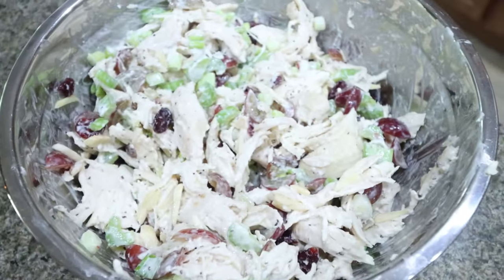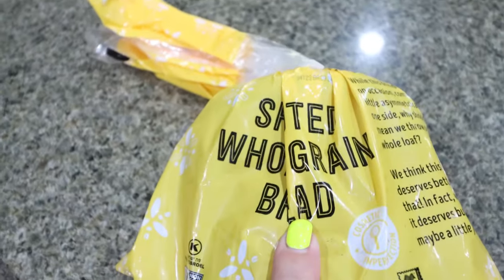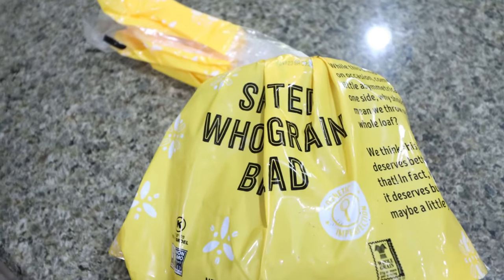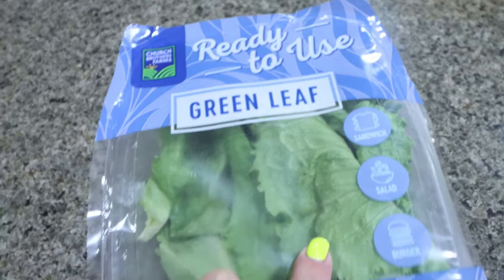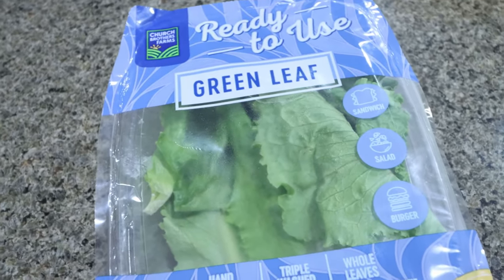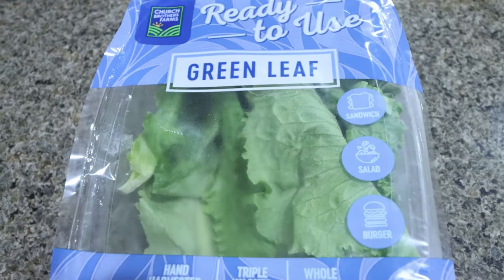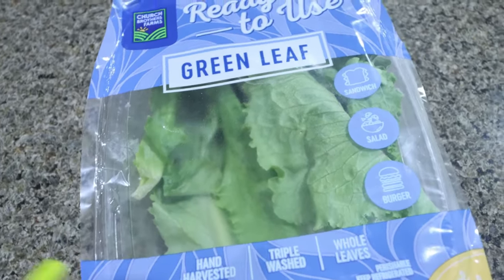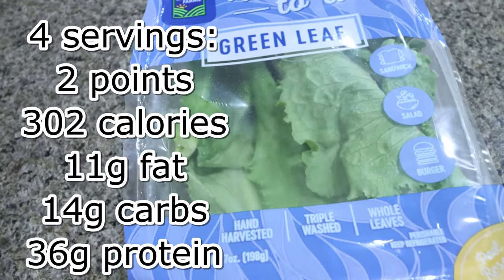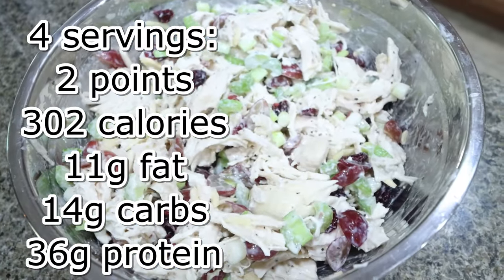And there's the chicken salad — this looks so incredibly delicious! I have my sprouted whole grain bread from Imperfect Foods, which has protein and fiber in it. I may use one or two slices to make a chicken salad sandwich, or use green leaf lettuce leaves for a lettuce wrap. You could also put it into a tortilla for a wrap — whatever your preference. I'll go ahead and put the points, calories, and macros on the screen for you.